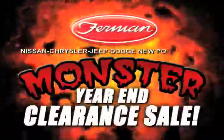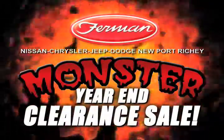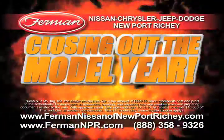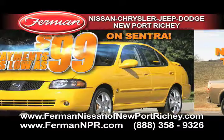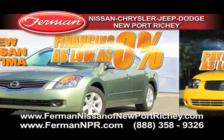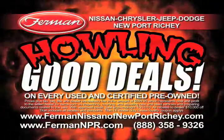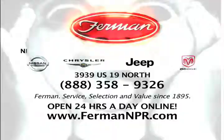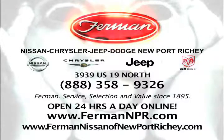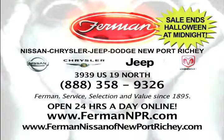It's the Monster Model Year Clearance Sale, only at Furman Nissan Chrysler Dodge Jeep of New Port Richey. We're closing out the last of the new 2010 models with scary good deals — save up to $10,000, payments as low as $99 per month, and financing as low as 0%. Plus, we've got howling good deals on every used and certified pre-owned vehicle in stock. See all the deals at FurmanNPR.com. Sale ends Halloween night — don't miss this sale or it will haunt you forever.